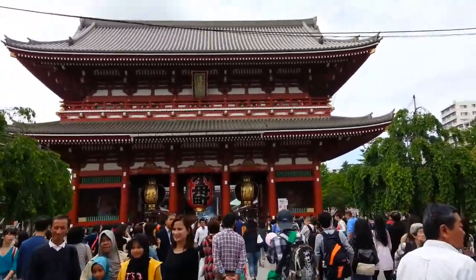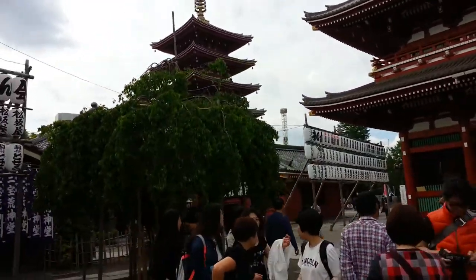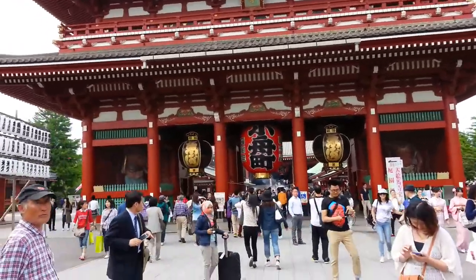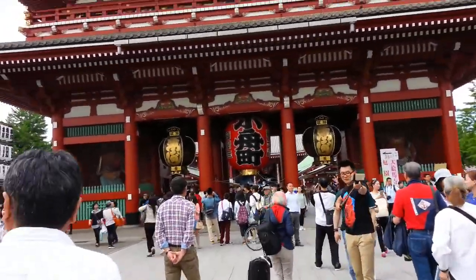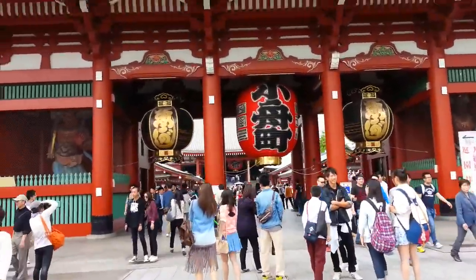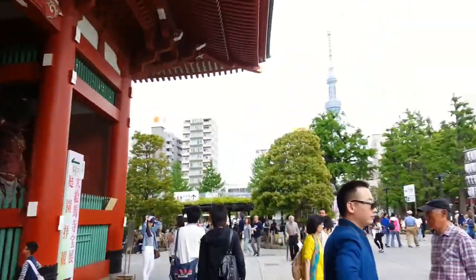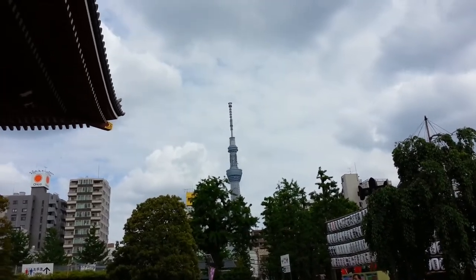This is the main gate of Sensoji Temple. And there is a pagoda over there. This site is very Japanese, but the people are very international. We have the Sky Tree over there — it seems to be within walking distance from here.